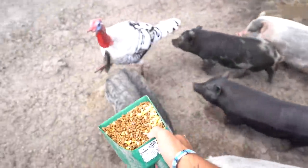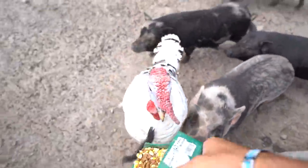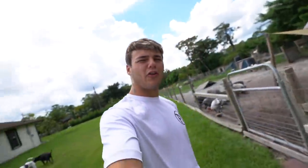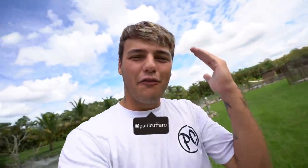Hello everyone. What is going on, crows? Welcome back to another video here. We're starting off out here at the farm, but we are going to be doing a lot of really cool things today, as always.